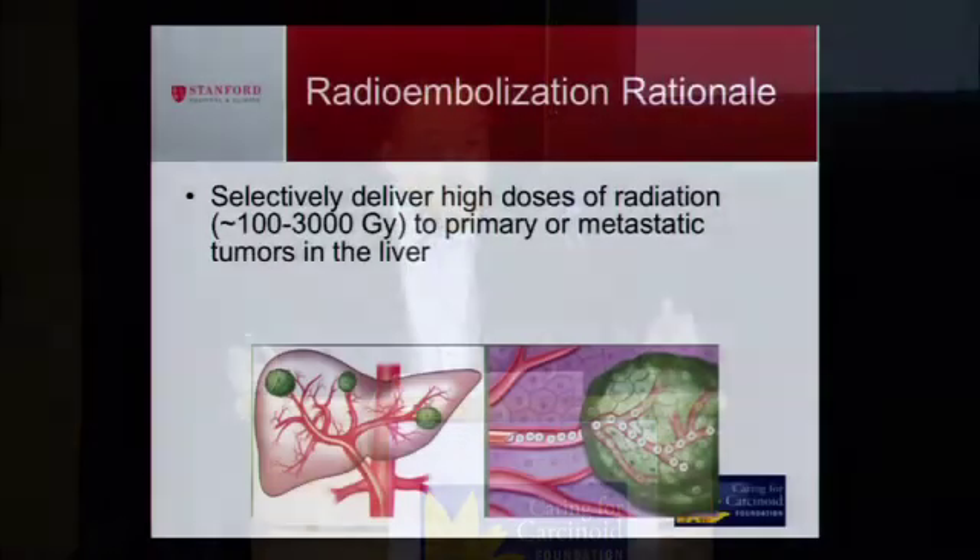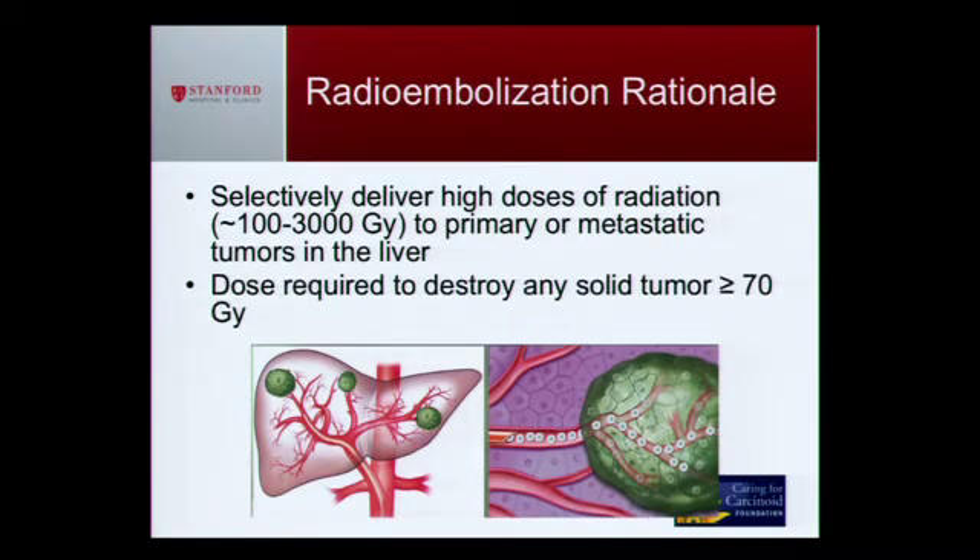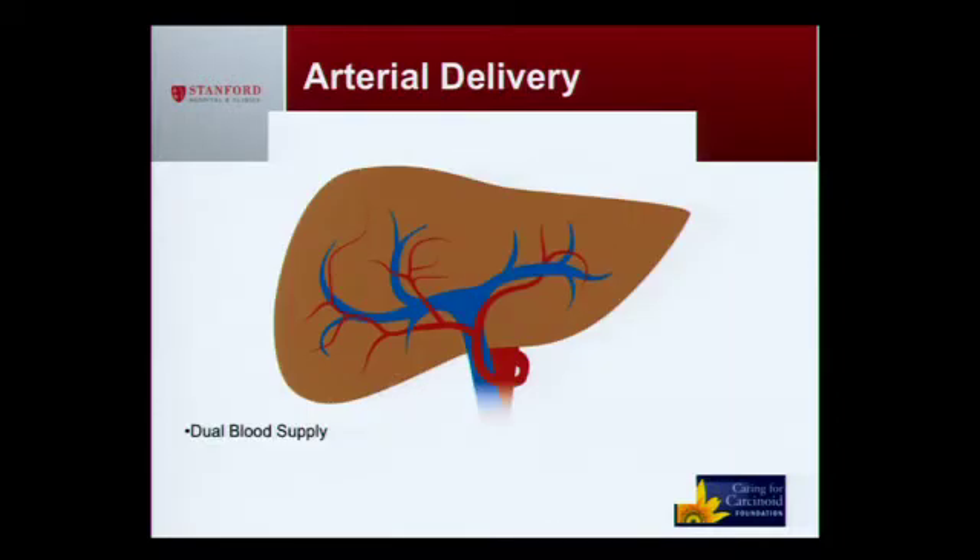What is radioembolization? I'm delivering high doses of radiation to tumors that start in the liver or travel to the liver. To give you an idea of how much radiation — it takes only 70 gray to kill tumors, but I'm delivering anywhere from 100 to 3,000 gray. You can see this small tube delivering little particles or radioactive beads to the tumors, radiating them from the inside out. I can really only treat the liver — it's my favorite organ. It has a dual blood supply.